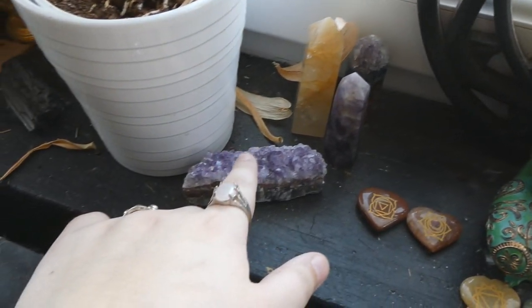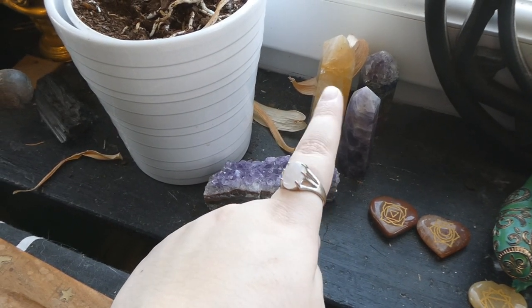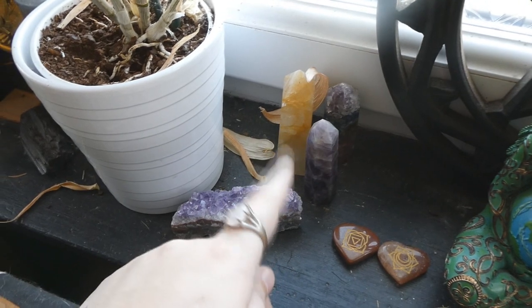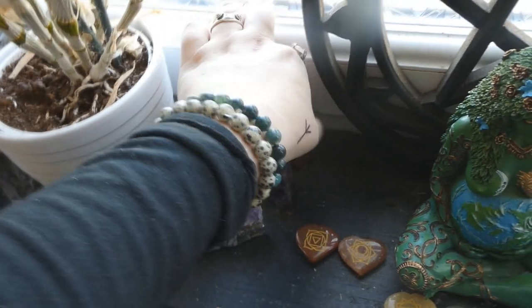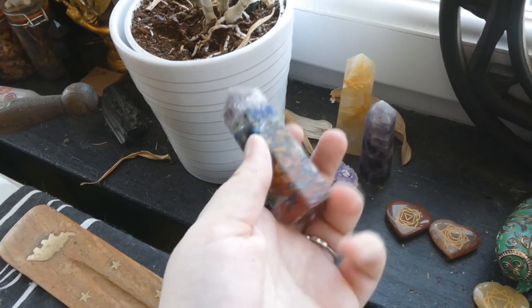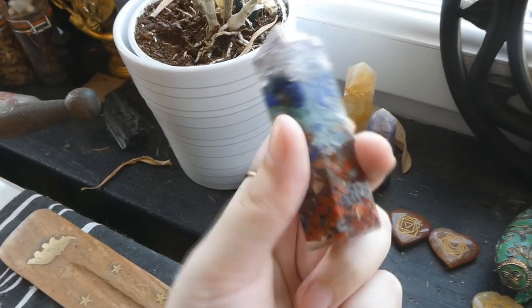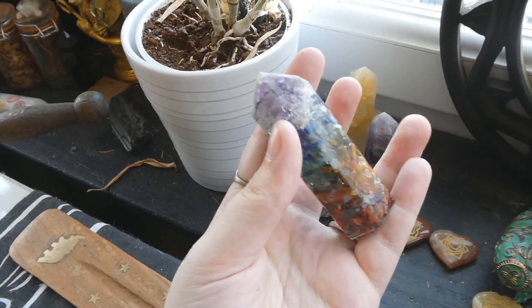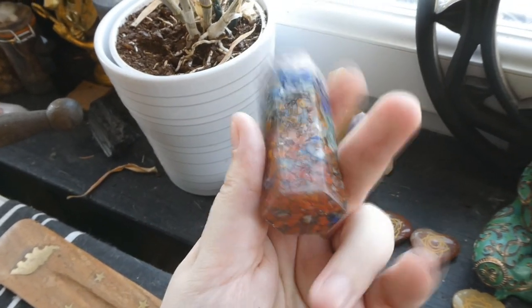Right here we have this amethyst cluster that I got at comic-con, an amethyst tower that I got at a spiritual convention, and a citrine tower I also got at a spiritual convention. This is a fake tower — it's real crystals but they're set in resin, and I got it from Shein. Do not buy crystals from Shein. I made that mistake — it's literally crystal chips in resin, it doesn't even look or feel nice. Please don't buy crystals from Shein.